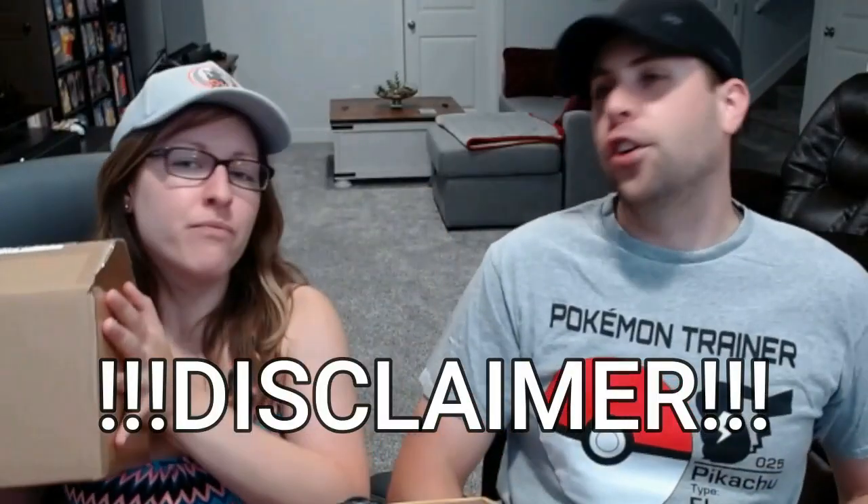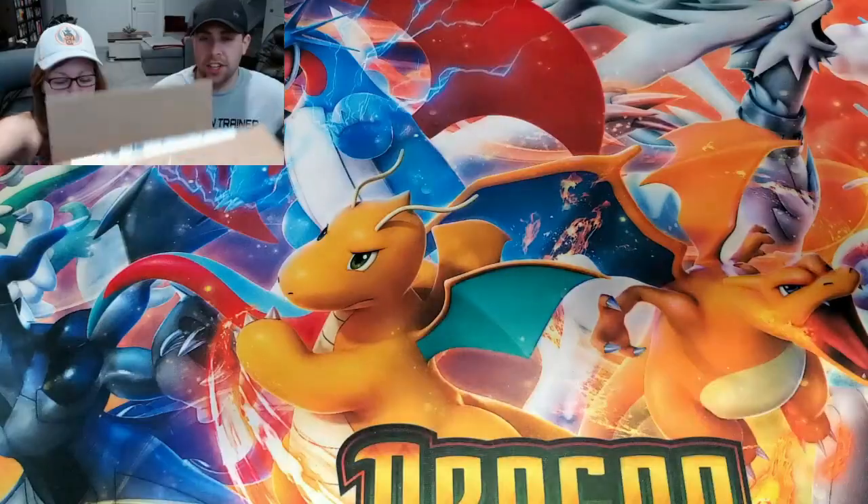Alright, let's get into this. Full disclosure — we thought this might be a box within a box. It's not, but it's wrapped up quite nicely. Nothing has been tampered with, we can guarantee that.